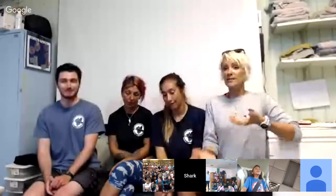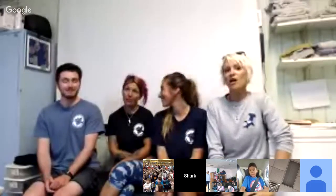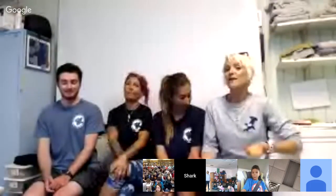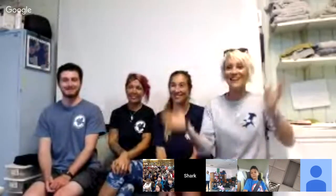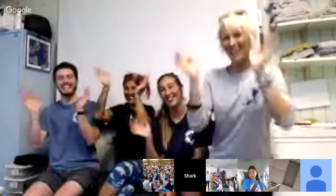Thank you so much for joining us today — glad we got it in before the storm. If you want to learn more or get involved, check out www.biminisharklab.com, and for lesson plans and additional resources visit www.sharks4kids.com. Thanks everyone, bye!